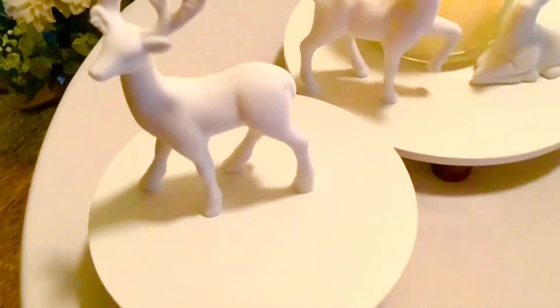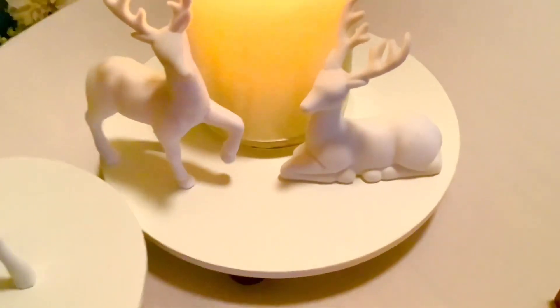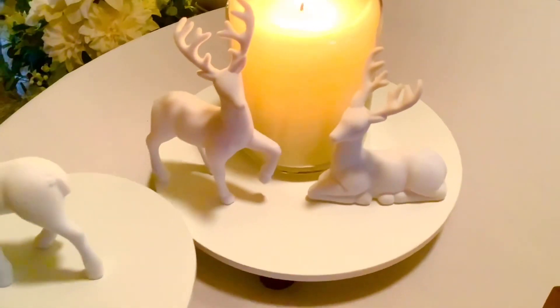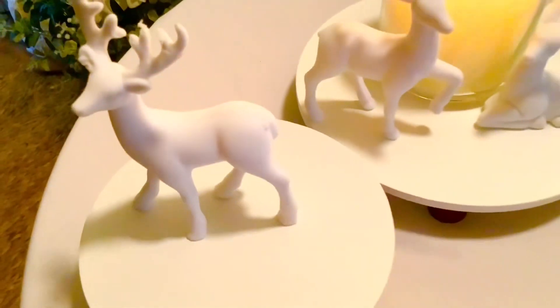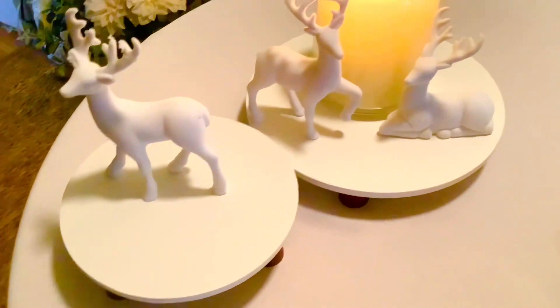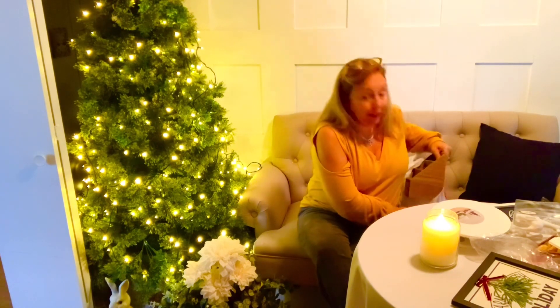I actually like these two surrounded by the little white candle, and as I said they have this really soft texture — I'm not sure if it shows up on camera but they are adorable. If you wanted to dress them up you could definitely add a little bow to go with your color scheme.